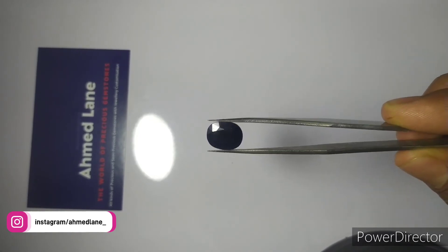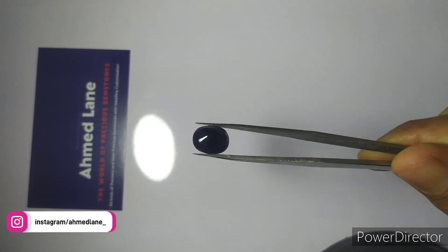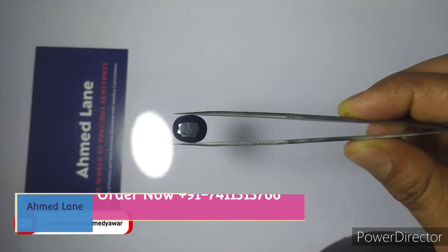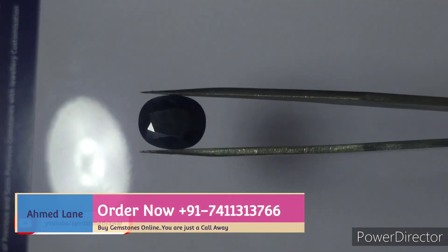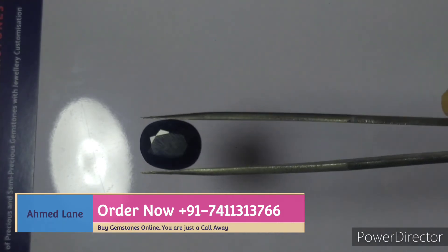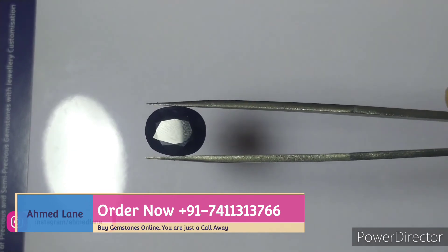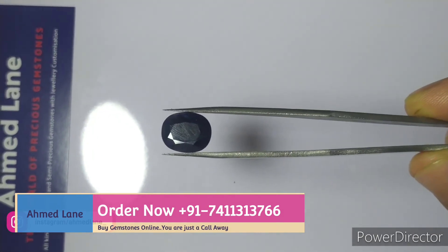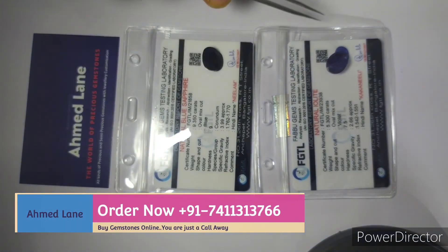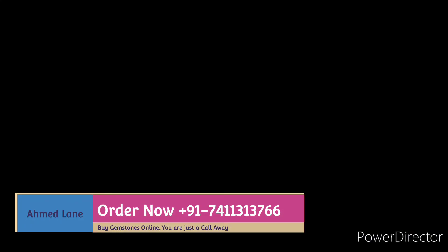We prefer you to buy a good Blue Sapphire if you can't take risk, otherwise buy a good Neeli. We, Ahamad Alain, The World of Precious Gemstones, provide all types of gemstones, loose diamonds, Moissanites and Rudraksh — an online trustworthy platform for all your astrological needs. Call us on the given number and get it delivered. Thank you for watching the video.